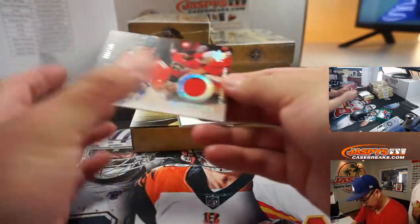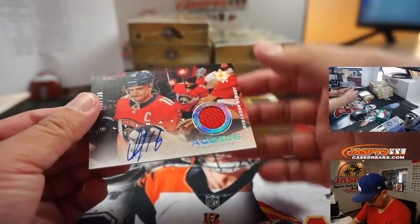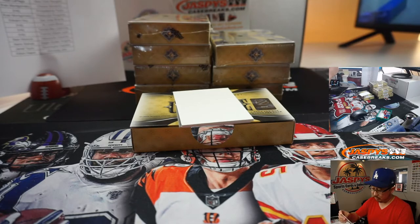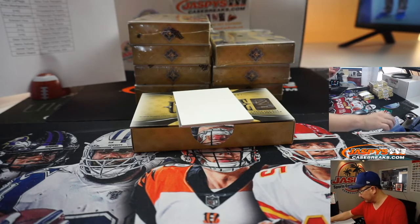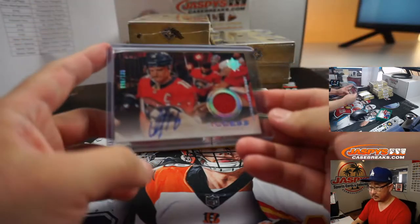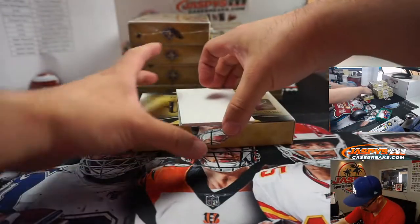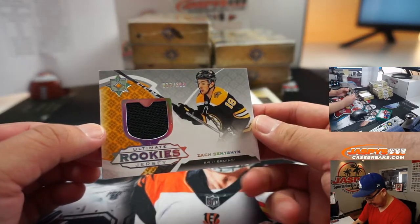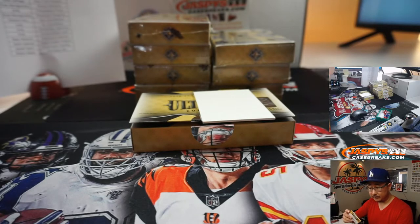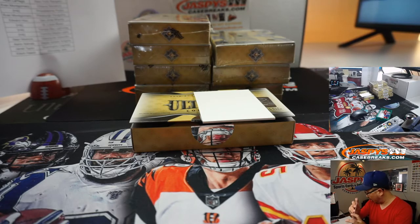We've got a jersey and autograph — another Panther, that's Alexander Barkov, 96 out of 135. That will go to Mike Tower in number 6. And down here we've got 12 out of 399, Zach Sension, Ultimate Rookie Jersey for the Bruins — Steve Birch with Boston. Barkov's a nice one, there you go.